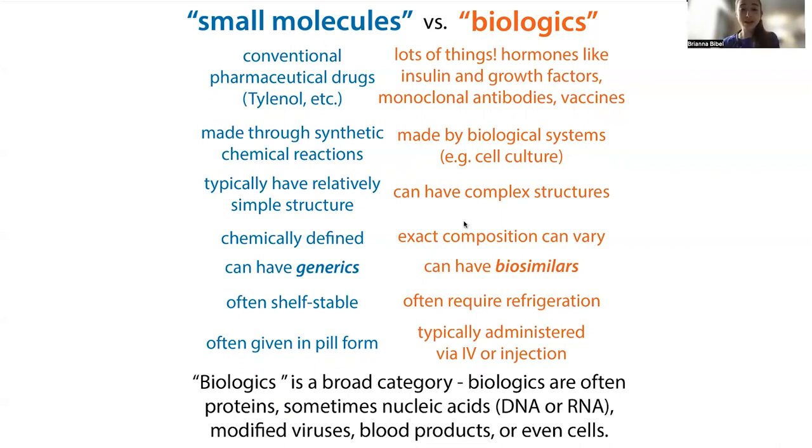So instead of talking about generics, we have the equivalent, which we call a biosimilar. A biosimilar is basically a generic version of a biologic, whereas a generic is a non-brand-name version of a small molecule. Biosimilars just have to show they're non-inferior to the biologic, but there's a big process — patent expiration and things like this — which means a lot of popular biologics don't have biosimilars on the market yet. We'll get more into this when we talk about an example called Humira, which is a monoclonal antibody used to treat some autoimmune diseases.